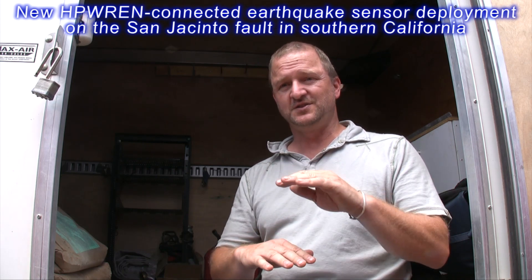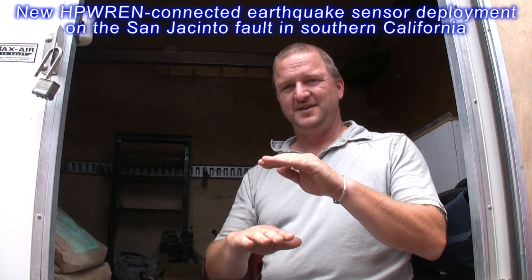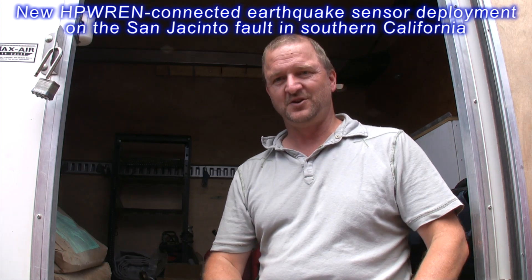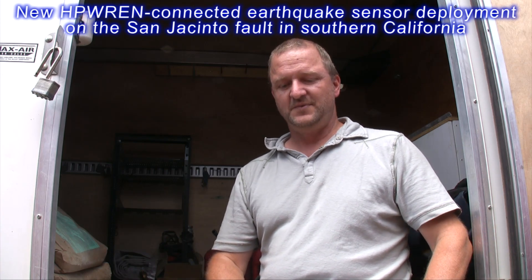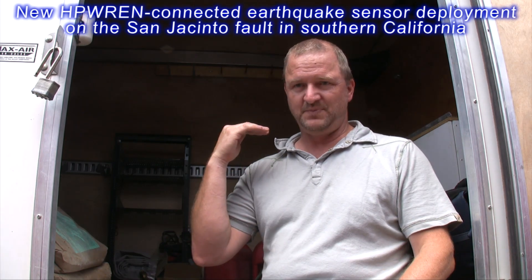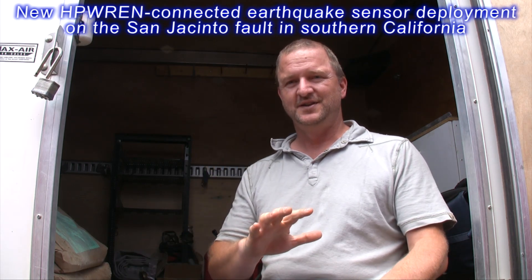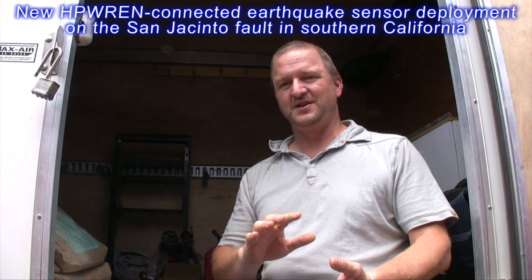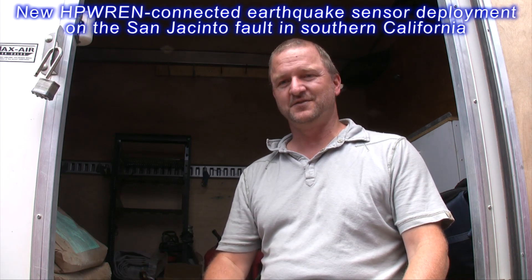Groundwater is one of the largest signals we have to contend with — an inch of water raised in the water table will be a giant signal on the strain meter and will deform the entire area. At the surface we'll measure barometric and weather conditions, as the atmosphere also exerts a large strain signal on the crust. We have to remove all of these environmental signals to get at the tectonic-level signals.